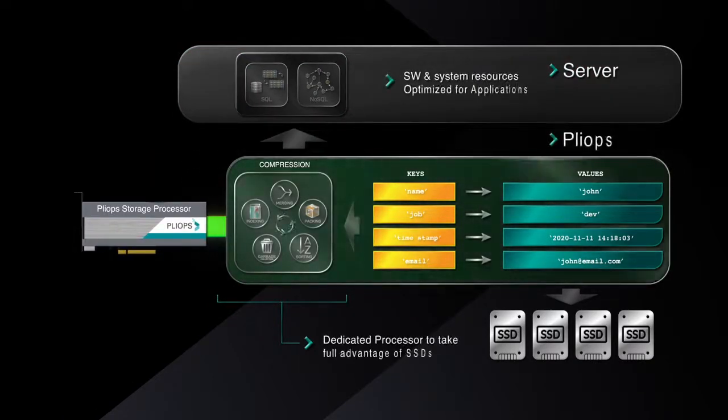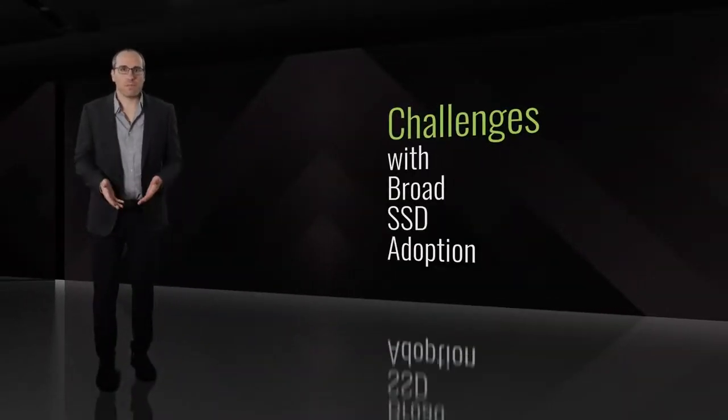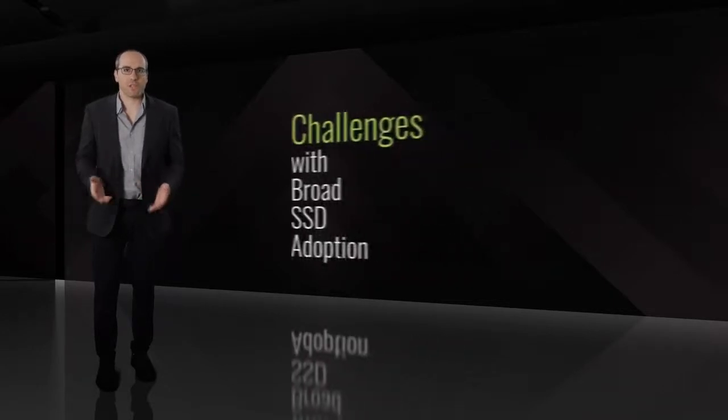By offloading key-value storage to an optimal architecture on a dedicated hardware device, PlyOps storage processor reduces inefficiencies and improves performance by cutting CPU utilization to a small percentage of what typical software solutions demand. PlyOps accelerates compute-intensive functions and eliminates bottlenecks to put an end to wasted storage and allow you to take full advantage of your flash storage investments. These challenges are not going away and we need to solve them now because they cause major inefficiencies across the stack.